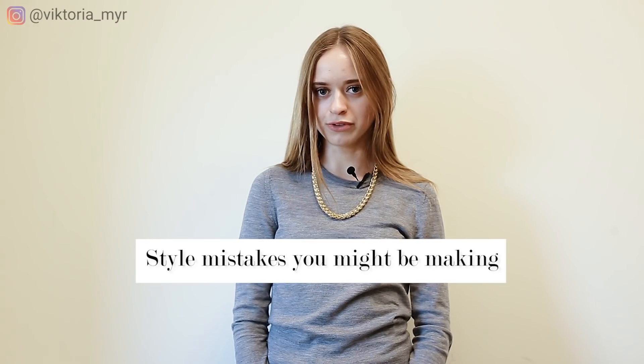Honestly, I think we are all not perfect, so sometimes, including me, we all do some style mistakes. That's why I decided to film this video — to share my experience and to help you avoid the most common fashion mistakes.